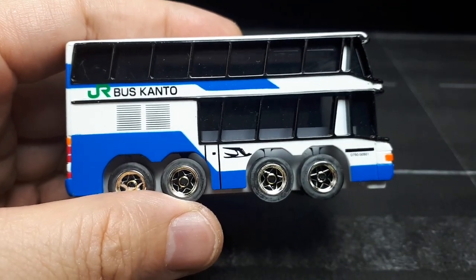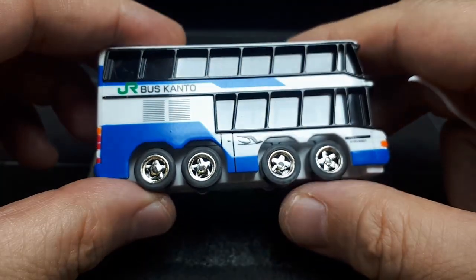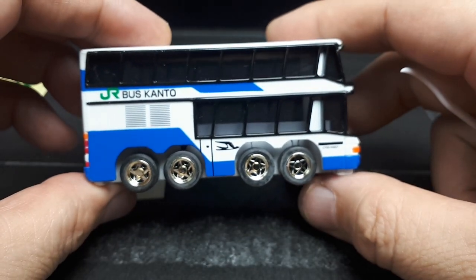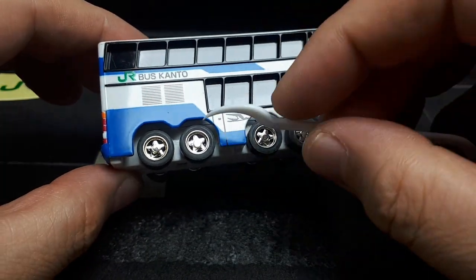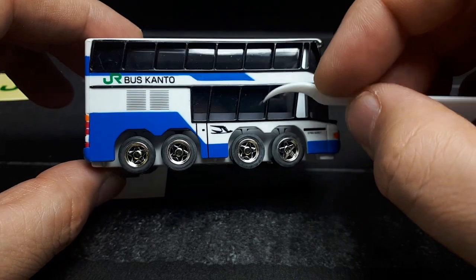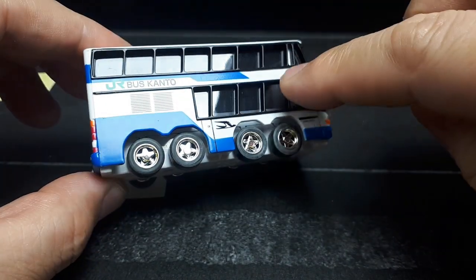I don't know why I like these Choro-Qs so much, but I really like this — it's so cool. It's just proportionally ridiculous. Look how tall it is in relation to the tires. These are the standard five-spoke wheels from Choro-Q, and we have transparent windows. It's pretty slab-sided.